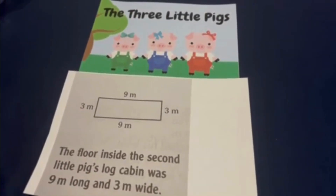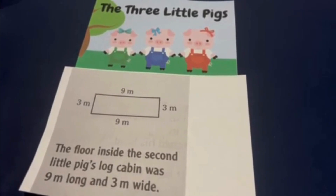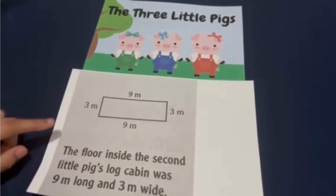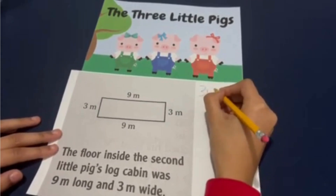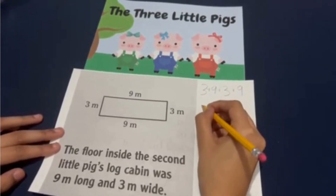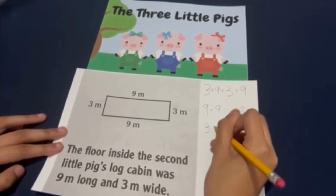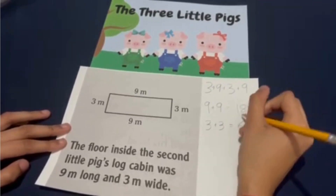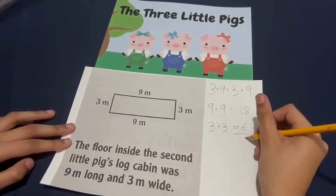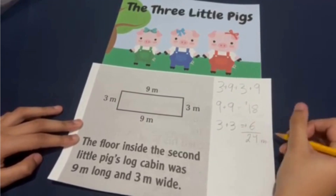For the second little pig, the blueprints say that the floor inside the second little pig's log cabin was nine meters long and three meters wide. To find the perimeter, we have to do three plus nine plus three plus nine. To make it simpler, we can always do nine plus nine first, which is eighteen, and then three plus three, which is six. So then eighteen plus six — six plus eight is fourteen, put the four down and carry the one, and one plus one is two — meaning that the perimeter is twenty-four meters.